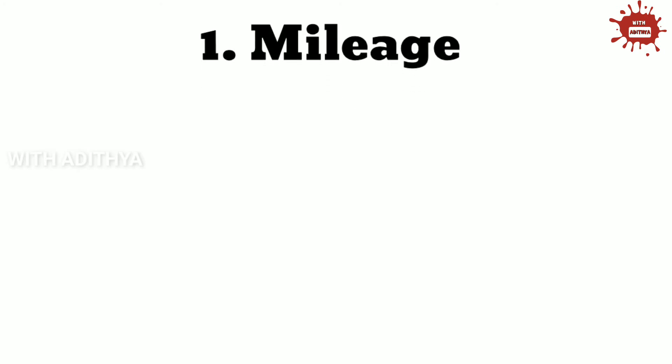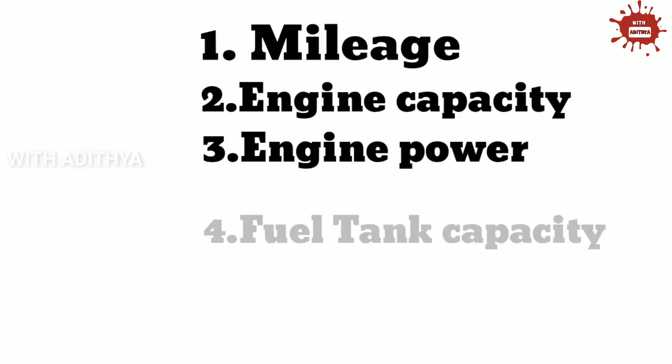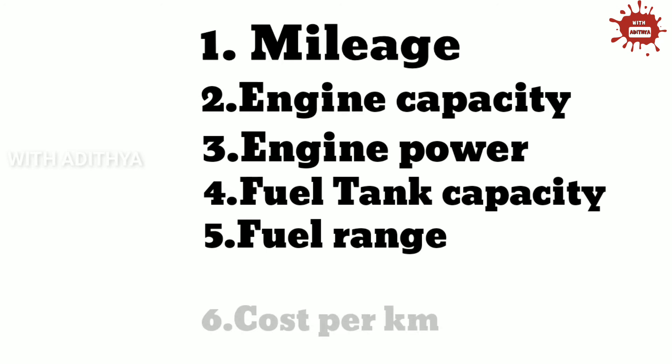In this video, I am going to show 6 key points: mileage, engine capacity, engine power, fuel tank capacity, fuel range, and cost per km.